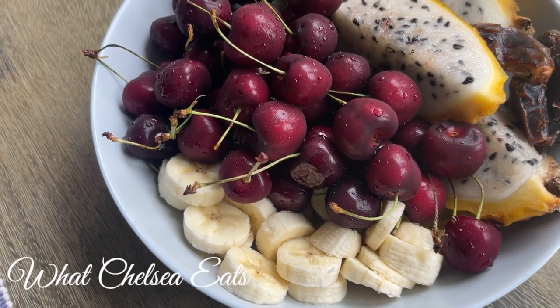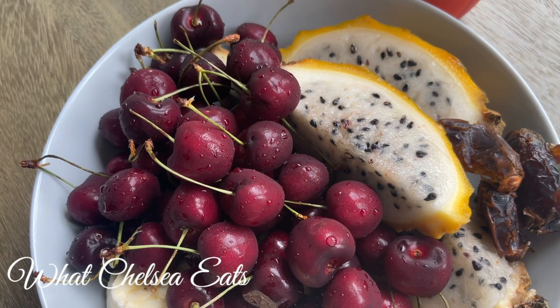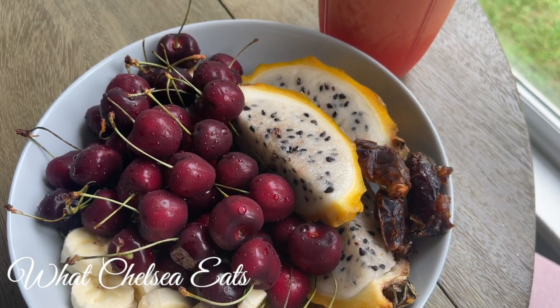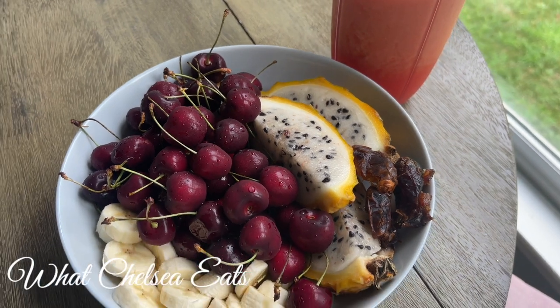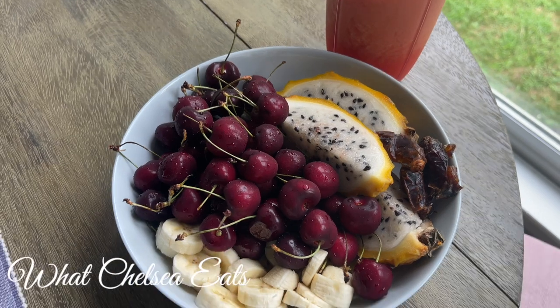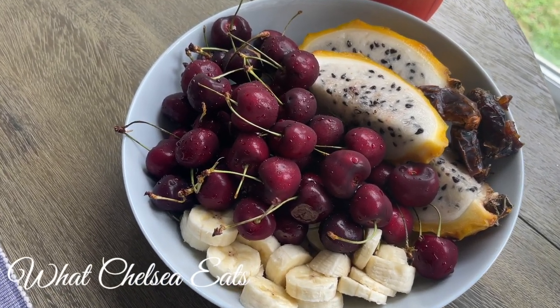Here I have some beautiful ripe cherries — they were so delicious — and my favorite dragon fruit. And for sanity's sake, I had two dates and two bananas sliced up in about a liter of watermelon smoothie. This was absolutely delicious and refreshing.